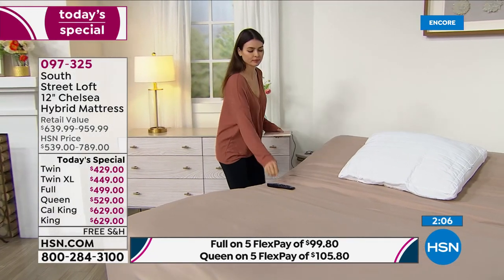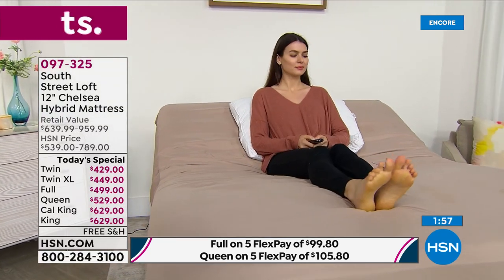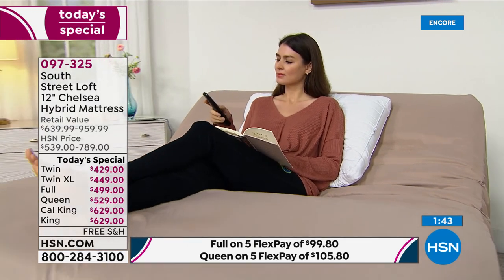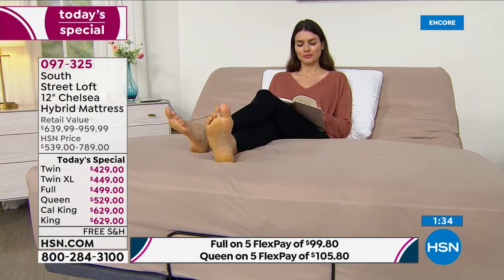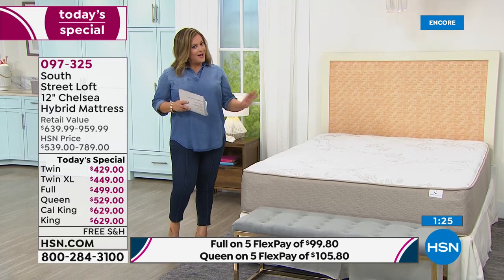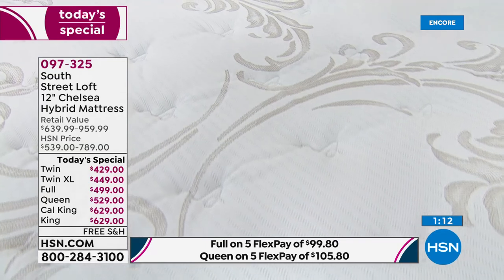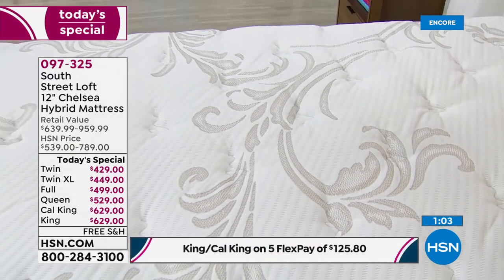We don't have another South Street Loft mattress Today's Special planned until at least the holidays — this may be your Fourth of July mattress special. This is the 12-inch, our tallest, with the Live Smart cover we've never done before, and a beautiful warm taupe color with gorgeous swirls. Item number 097325. This will be one of the best purchases you'll ever make at HSN.